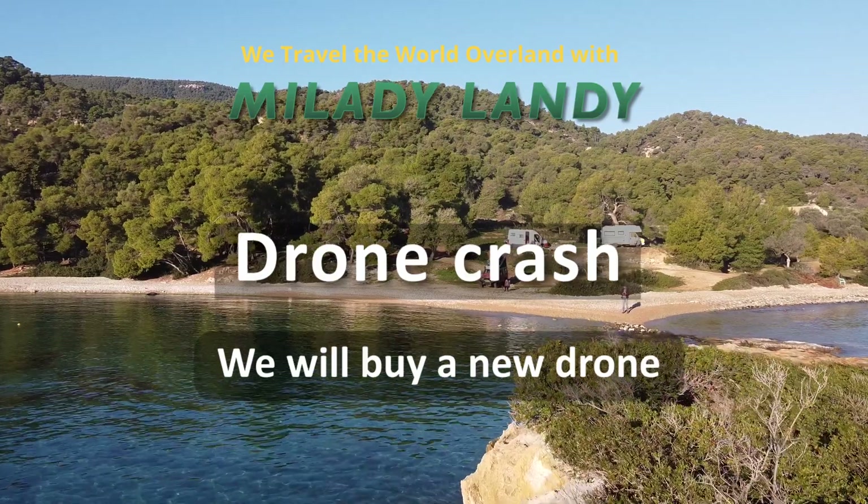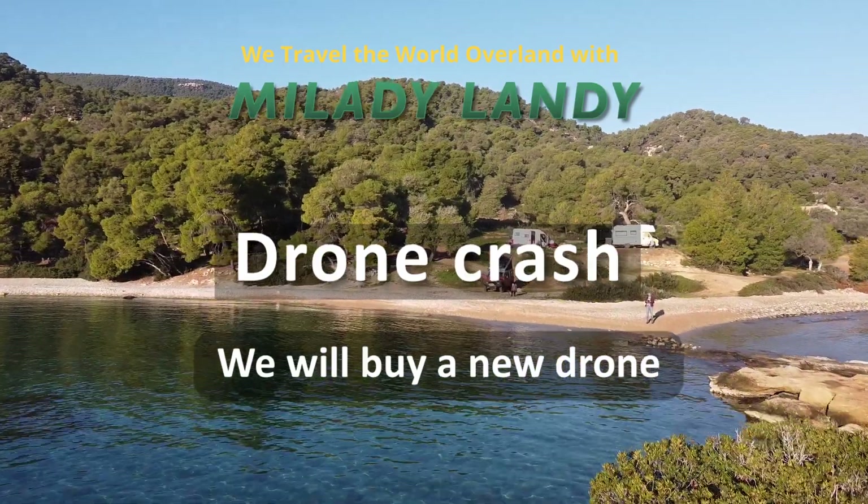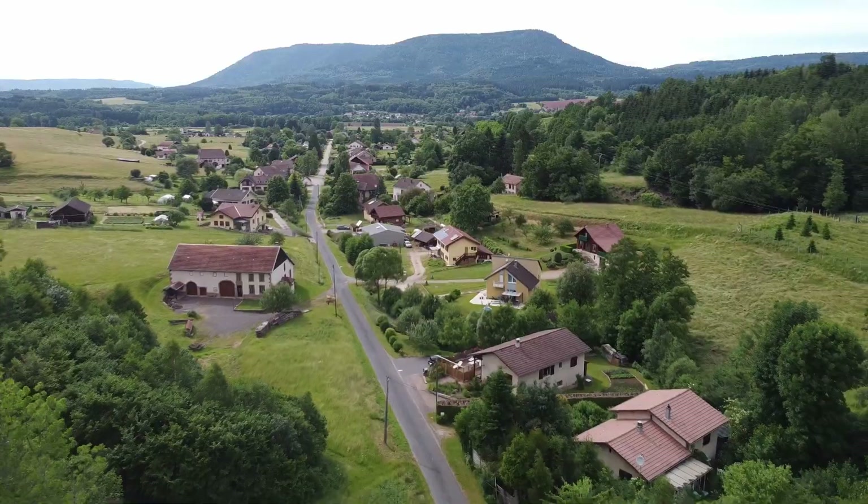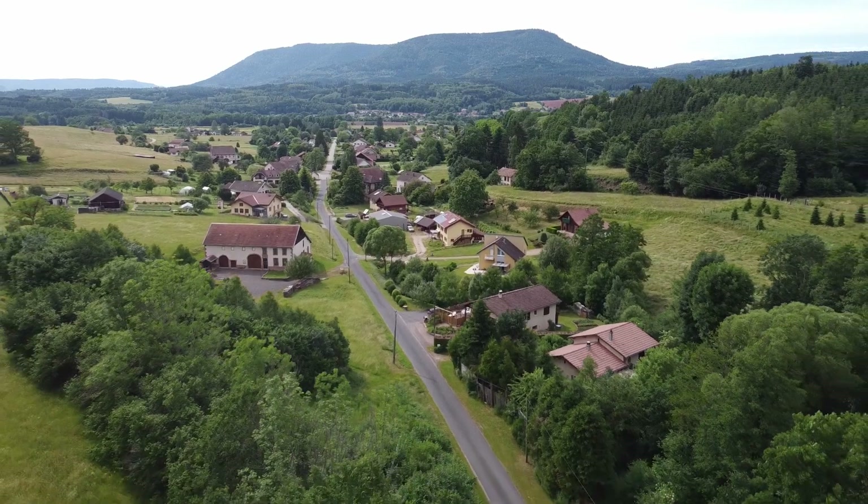After many flying hours and the spectacular video images we made with it, our drone drowned. We are going to buy a new one. Who will help us with that?